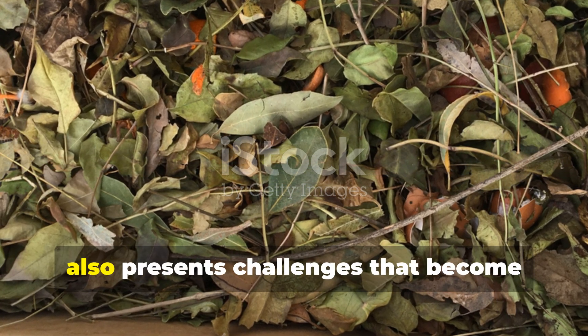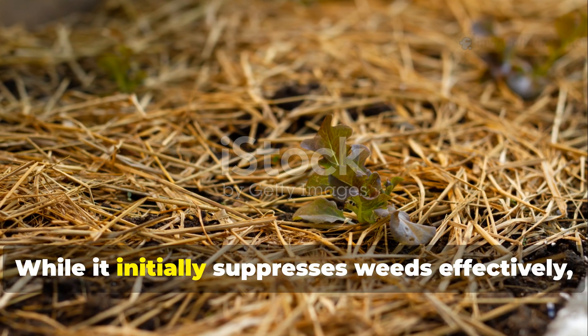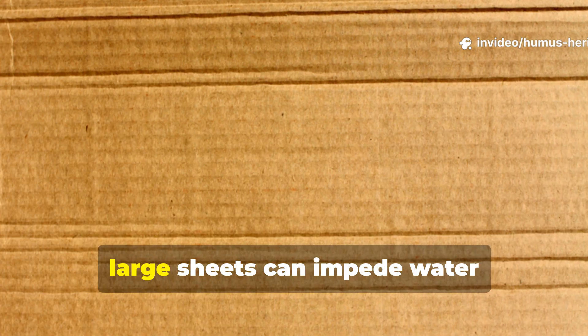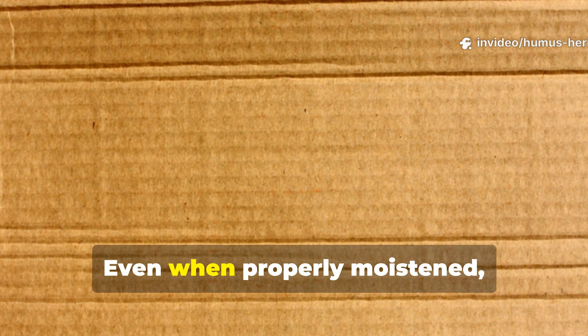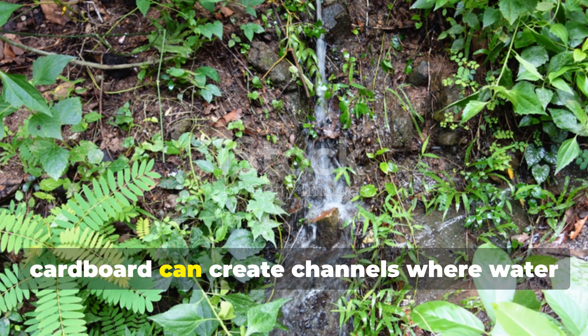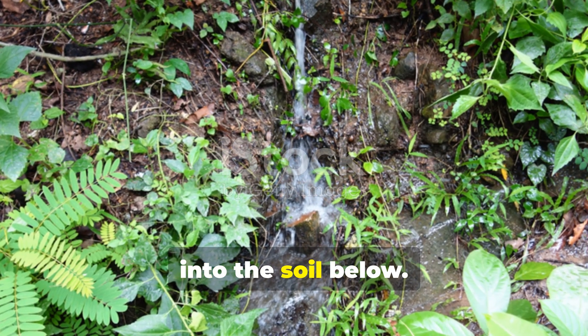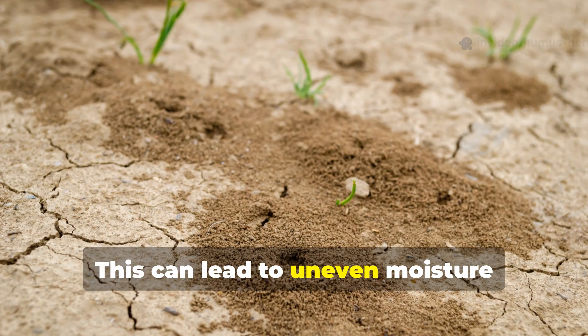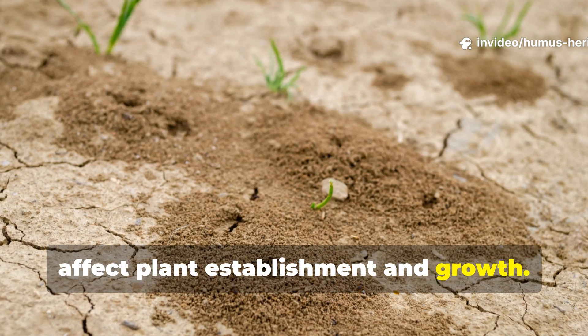The physical structure of cardboard also presents challenges that become apparent over time. While it initially suppresses weeds effectively, large sheets can impede water infiltration and gas exchange. Even when properly moistened, cardboard can create channels where water runs off rather than penetrating evenly into the soil below. This can lead to uneven moisture distribution and create dry pockets that affect plant establishment and growth.